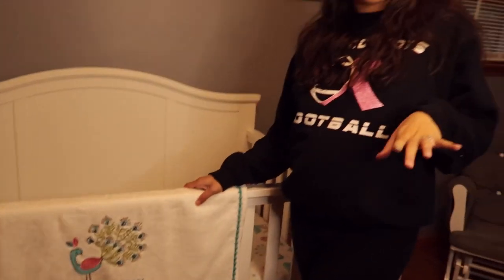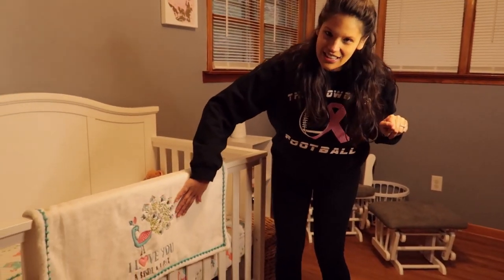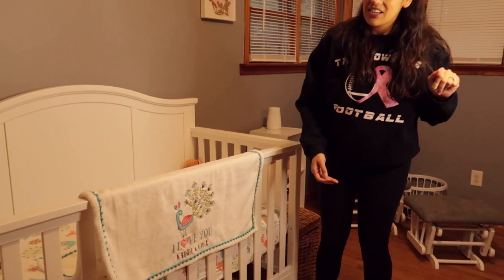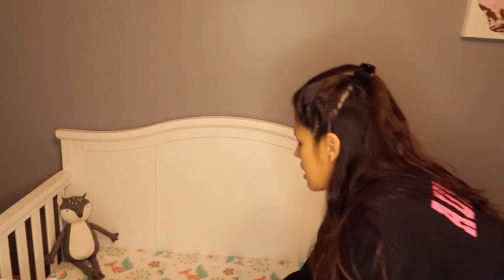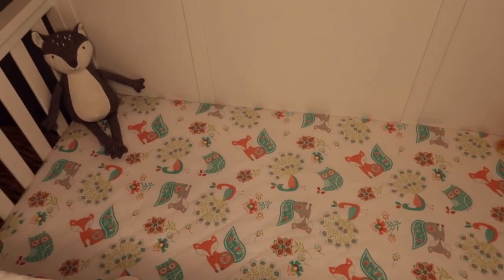We wanted to have peacock bedding, so we looked online and at Bye Bye Baby they had this — it's a little blanket that says 'I love you a bushel and a peck.' And on the inside of the crib we did a peacock sheet set. They had a whole set but they say in the beginning you really don't need a whole comforter, so we just got her the blanket and the crib sheets to start. If we really want the whole quilt when she gets to that age, we'll go find something — maybe peacock.